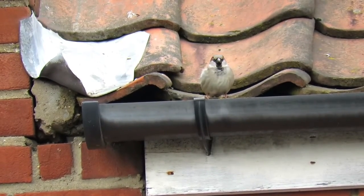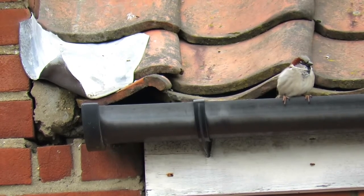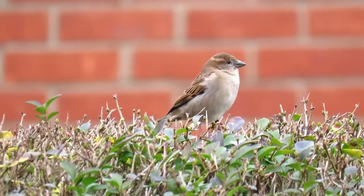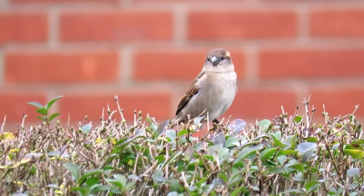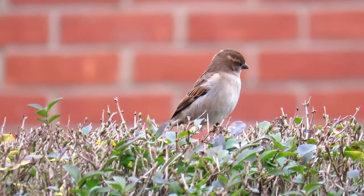The House Sparrow recently came in at top place in the UK Big Garden Birdwatch, and there are thought to be more than five million pairs in the country. So it might come as a surprise that these noisy, gregarious little birds are less than half as common as they were in the late 1970s.